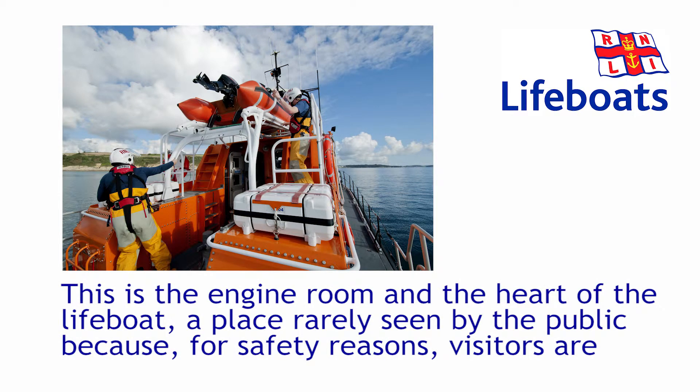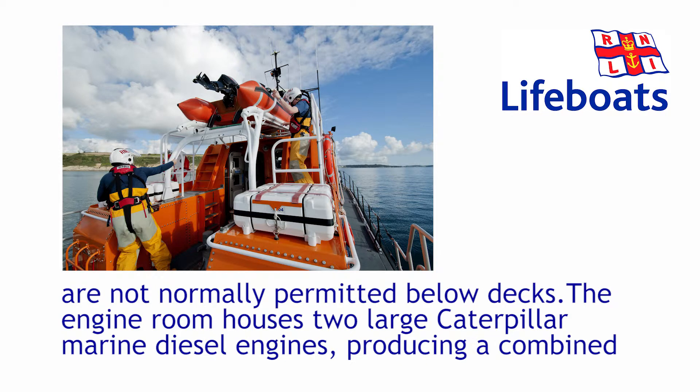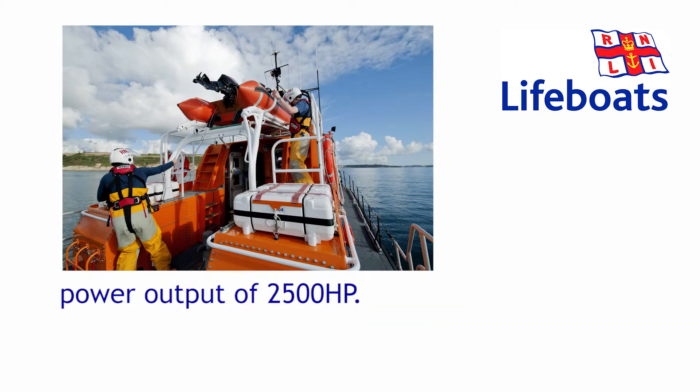This is the engine room and the heart of the lifeboat — a place rarely seen by the public, because for safety reasons, visitors are not normally permitted below decks. The engine room houses two large Caterpillar marine diesel engines, producing a combined power output of 2,500 horsepower.